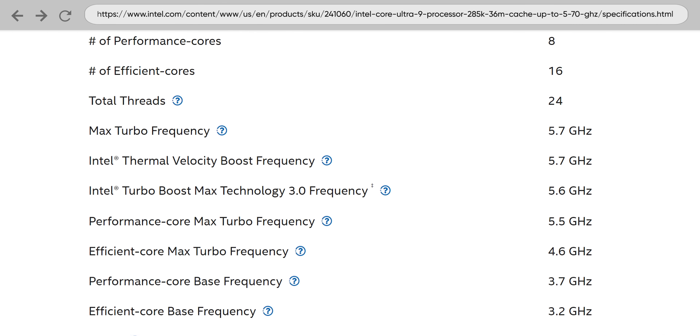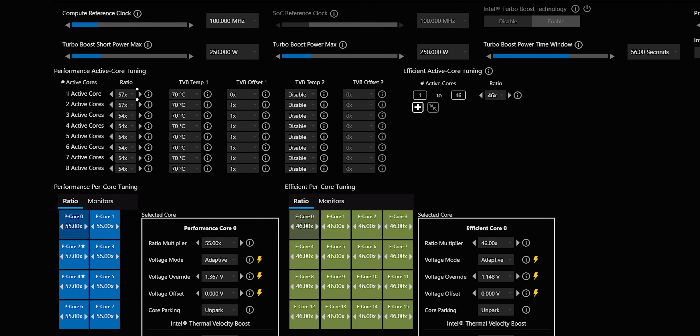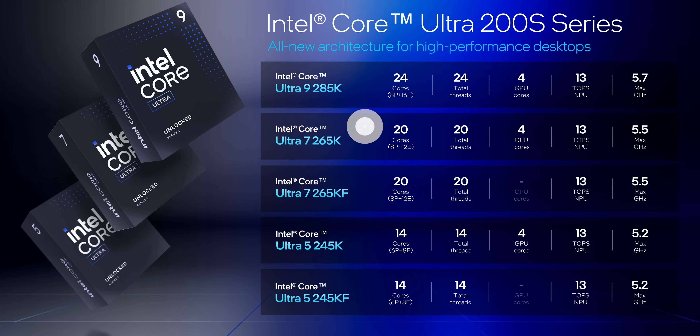The 285K has five different boost frequencies depending on what you're doing. It technically can turbo up to 5.7 GHz, but that's only going to be a couple of select cores in lightly threaded workloads. There's also a third chip we don't have today — it gets 8 P-cores, but only 12 E-cores and a slightly slower clock speed. So far, so interesting — but how's it going to play out?